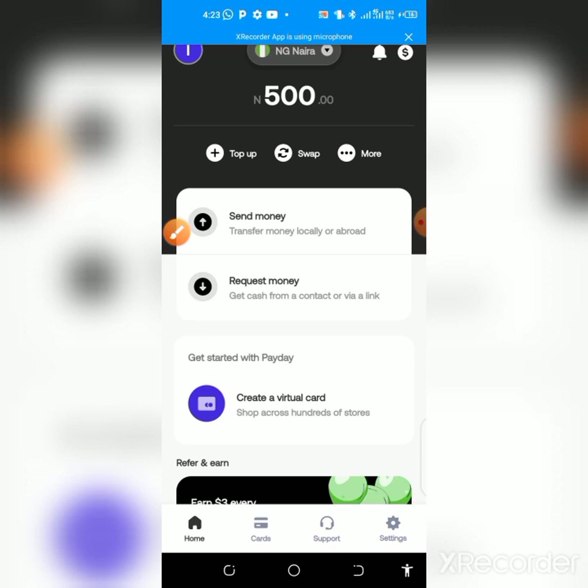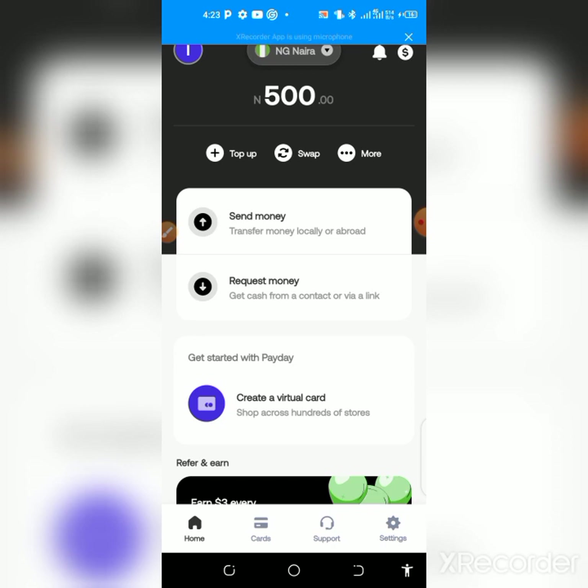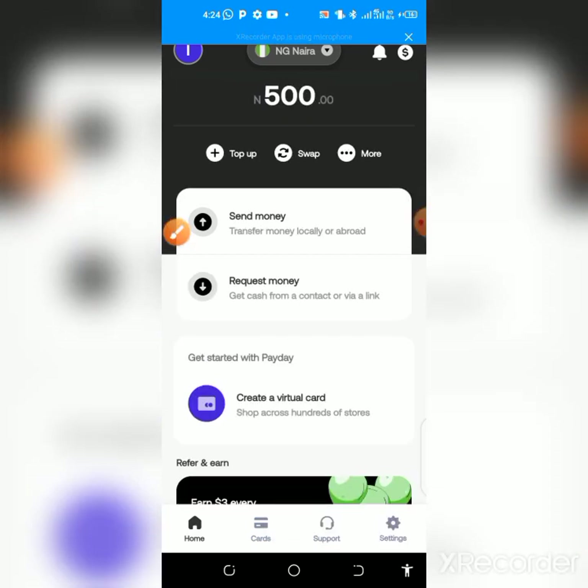If you've done this successfully, send me a DM on WhatsApp and I'll credit you 1,000 naira to your balance. Just use my link, follow these steps — register, verify your account, fund your wallet, and withdraw back to your bank. You have nothing to lose. You can share your link and earn three dollars, which is around 2,000 naira, for free.